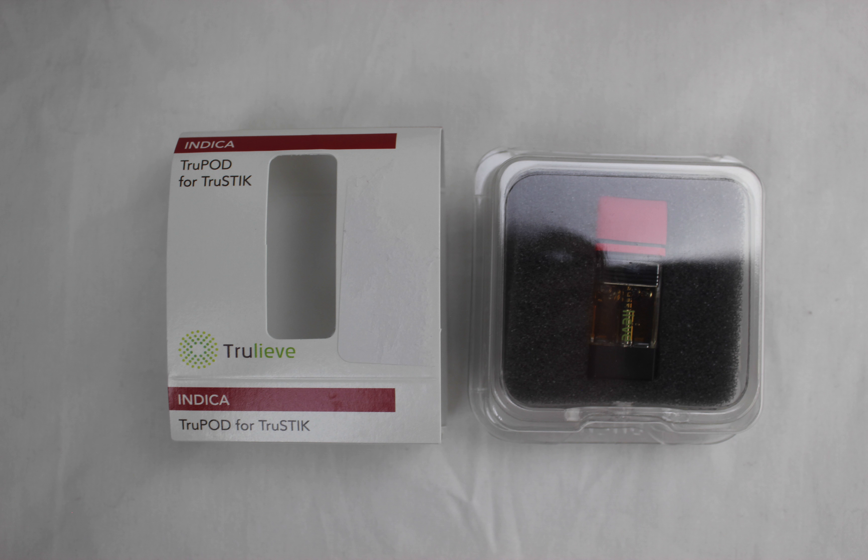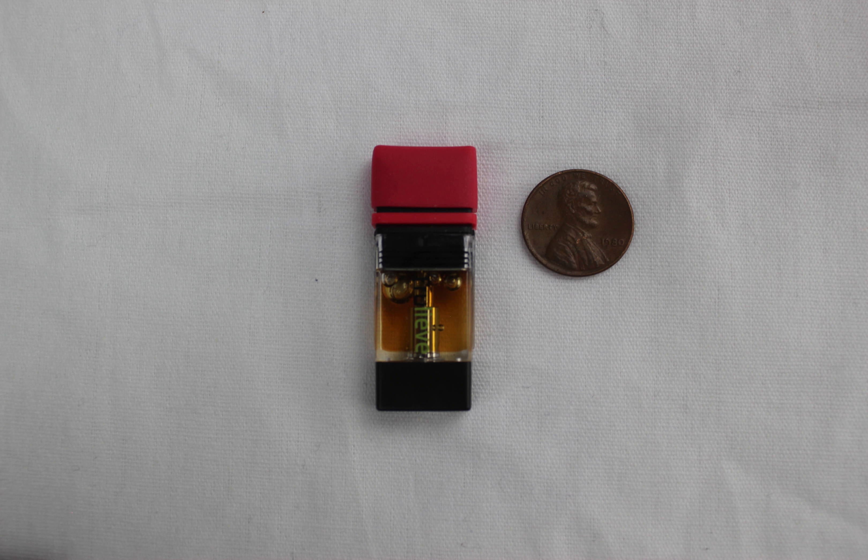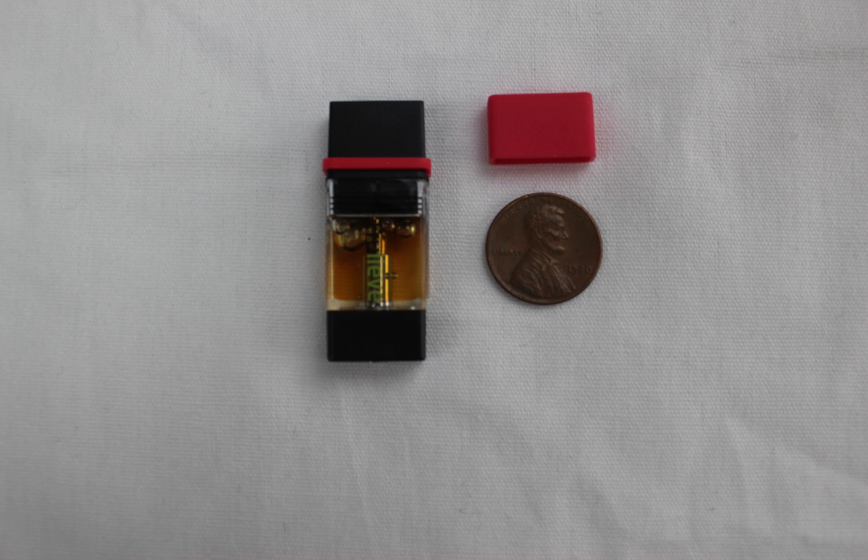The onset is immediate and the flavor reminds me of ionized rain, maybe even a little fruity. I can feel my body definitely unwinding and relaxing. Don't expect to do a lot once Do-Si-Do is in your system — it is a great strain for killing pain and relaxing.